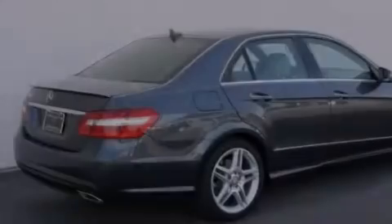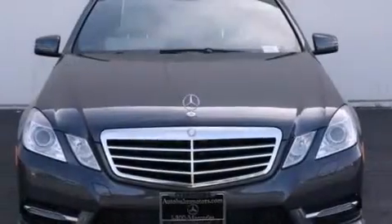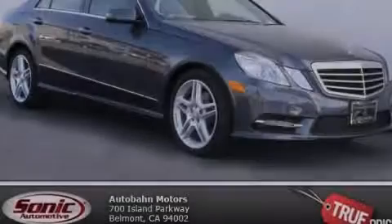With an EPA estimated rating of 30 miles per gallon on the highway, this automobile is clearly a fuel-efficient choice. This vehicle is sure to sell fast — call and arrange your test drive today.